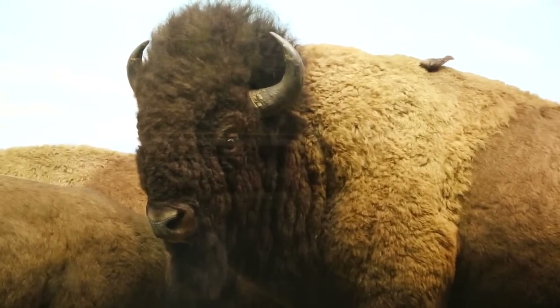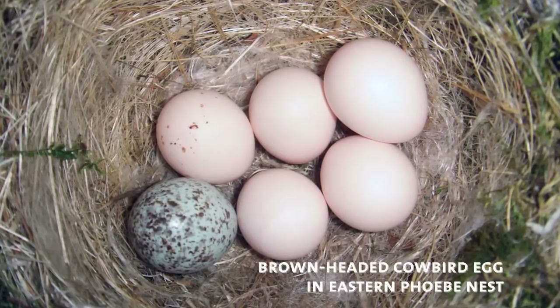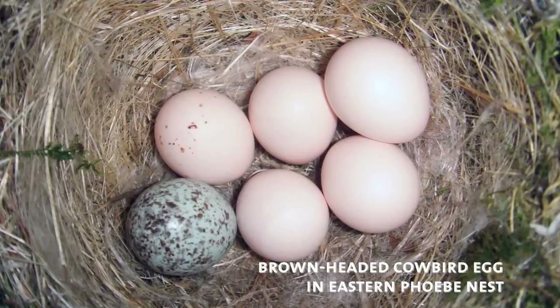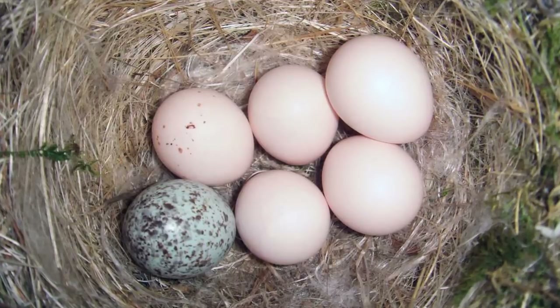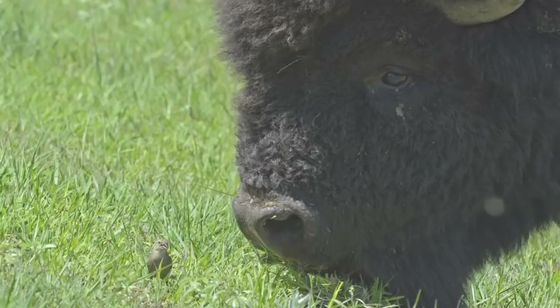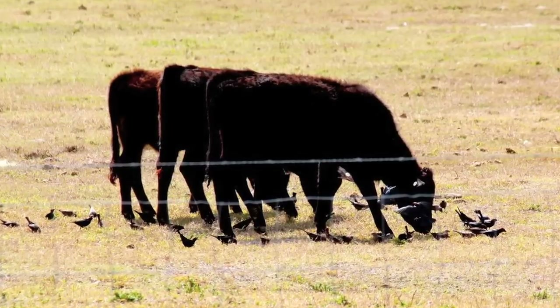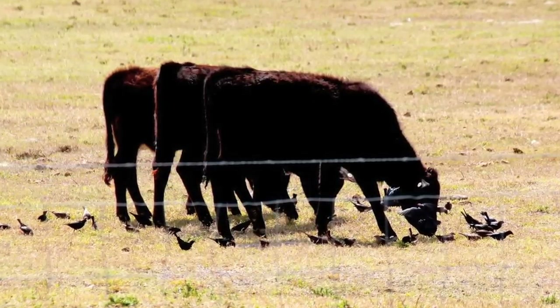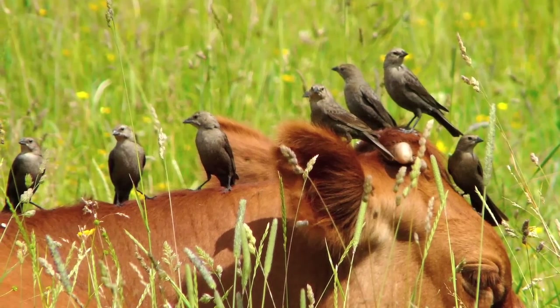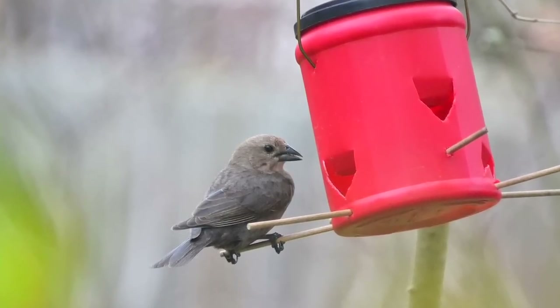The cowbird doesn't build its own nest. It seeks out another bird in the process of nesting and deposits its eggs in that bird's nest, allowing that bird to incubate and raise its young. There are no longer the big moving herds of bison, but we still have lots of brown-headed cowbirds. They've benefited by our agricultural practices — they feed around the feet of browsing cattle on insects stirred up by the animals, and also feed on parasites and insects on their coats. And they're also very fond of bird feeders.